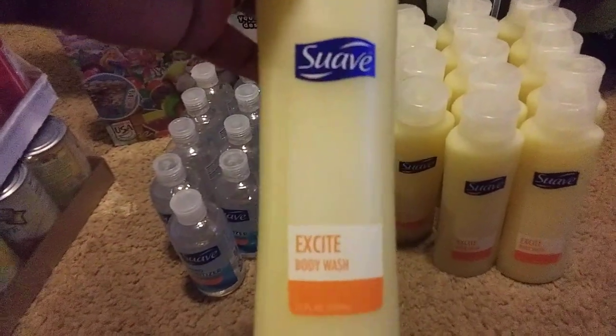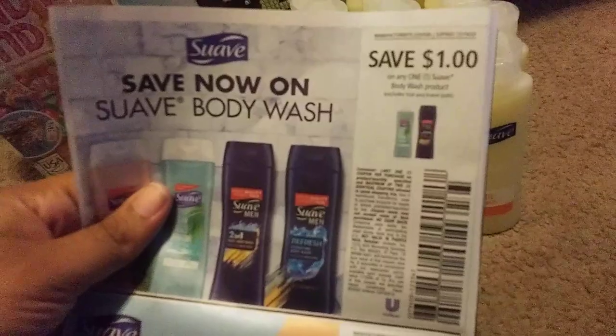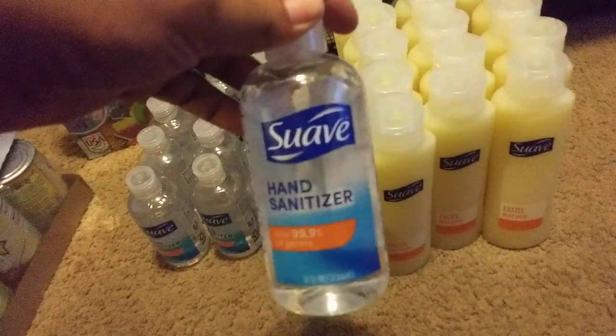Walmart has this Suave body wash — they have a green one too — for 97 cents. We have dollar-off-one coupons; I want to say they came out 12/6. These are dollar-off coupons and this makes them free at Walmart.